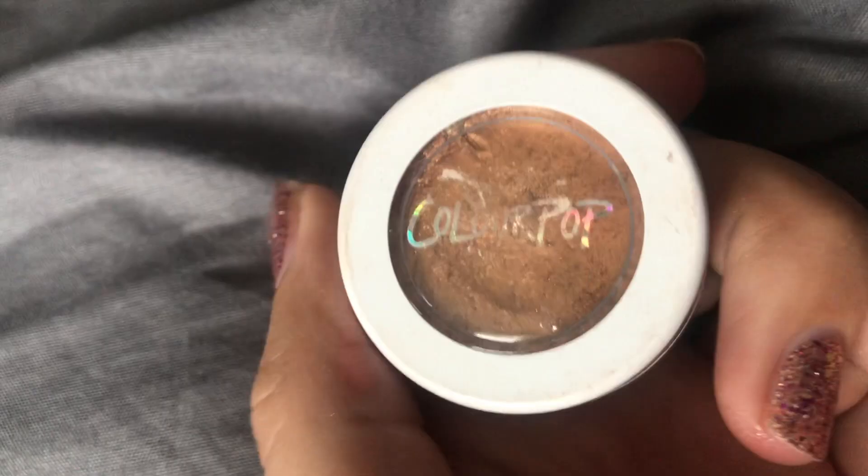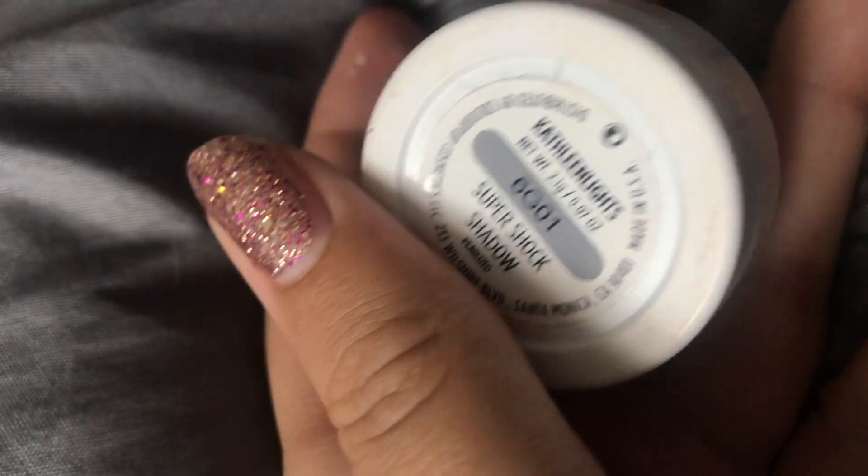The last shimmery super shock I have is a shade from Kathleen Lights' line — just the perfect intense gold color, like a really bronzy gold. It looks great on the lids and it's so vibrant. One thing I love about these eyeshadows is how well they blend — you can use your fingers and really work them in. The shimmers you can just place right on your lid with your fingers, while I'd recommend brushes for the mattes.